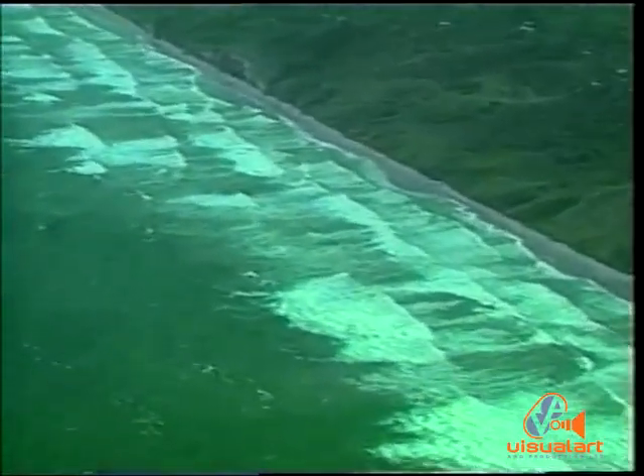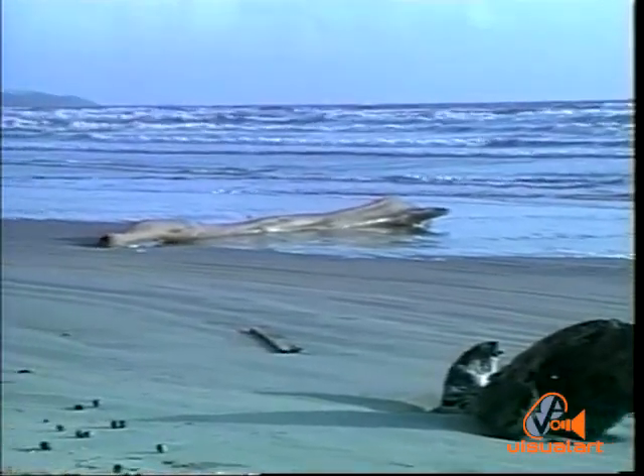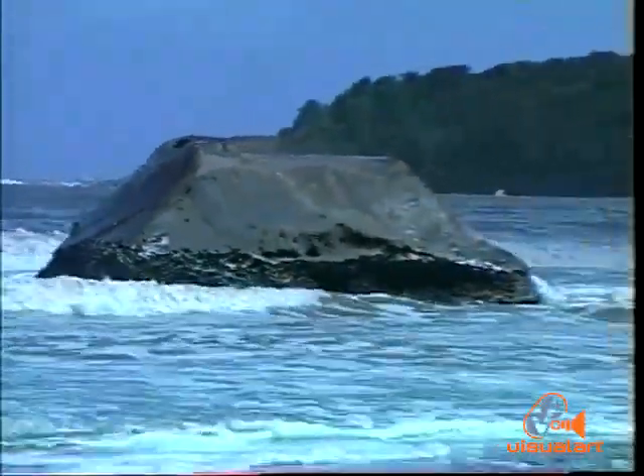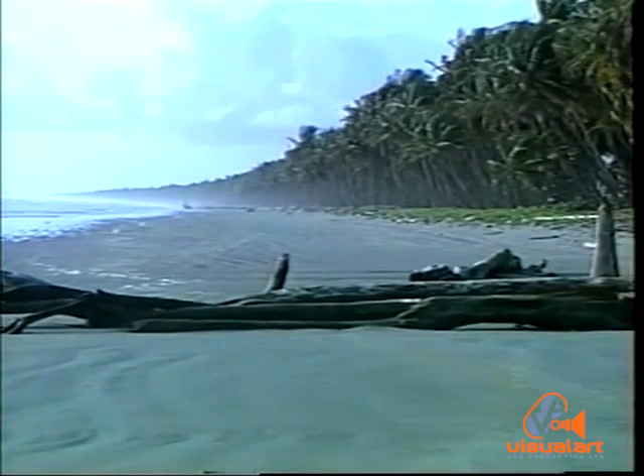Stroll along the shore at Manzanilla or Seadross and pay careful attention to the sand, the stranded driftwood, the infrequent outcrops of rock. You'll see a type of life that is very different from that of the white sand beaches of Barbados.